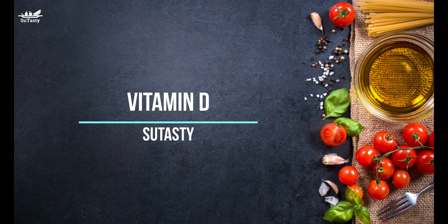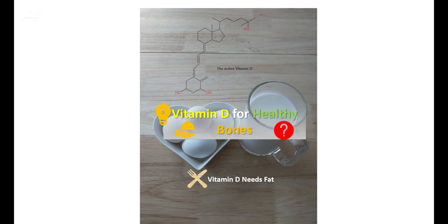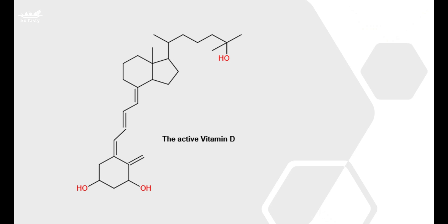Hello, my dear friends. This time, let's talk about vitamin D and what vitamin D does. Vitamin D is the only vitamin that is also a hormone. The primary job of vitamin D is to maintain normal blood levels of calcium and phosphorus. The task of vitamin D is to make sure calcium and phosphorus are absorbed from the intestines.